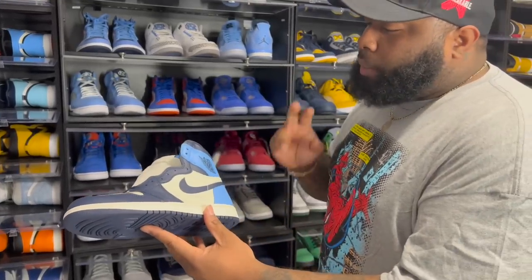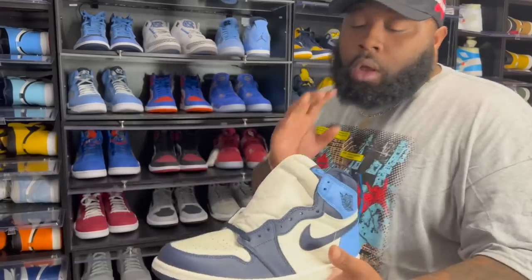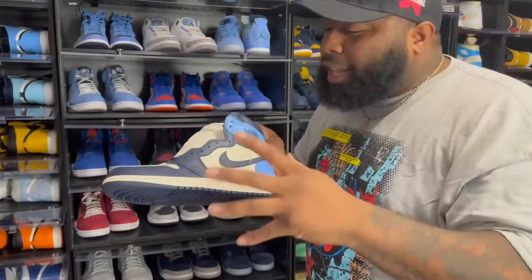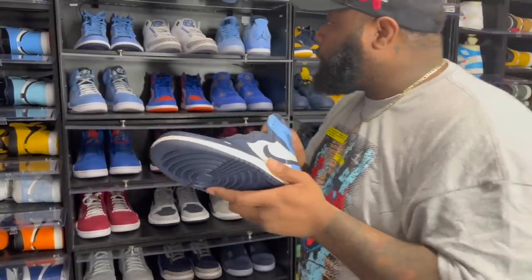One of my favorite non-OG Air Jordan Ones — the Air Jordan One Obsidian Blue. This shoe really got me into the whole resale game on YouTube. I invested like $10–20K in this shoe; it didn't move as fast as I thought. I sold them and I regret it — this is my only pair left.